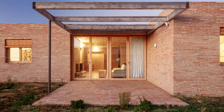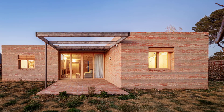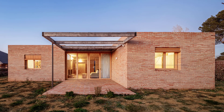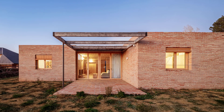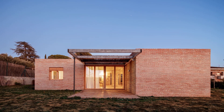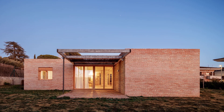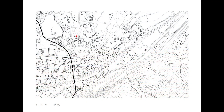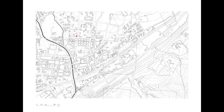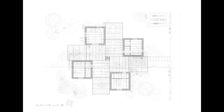Casa L.A. is a testament to thoughtful design and sustainability, proving that a well-planned home can achieve both comfort and efficiency. What do you think about this innovative approach to residential architecture? Let us know in the comments, and don't forget to like, subscribe, and hit the notification bell for more architectural insights here on Urchinist.